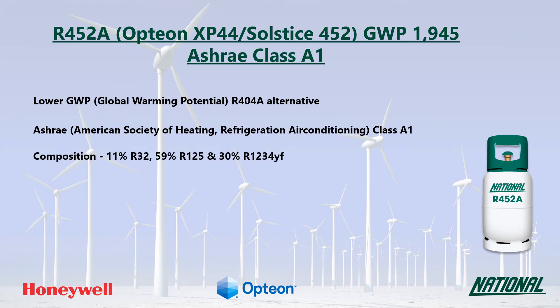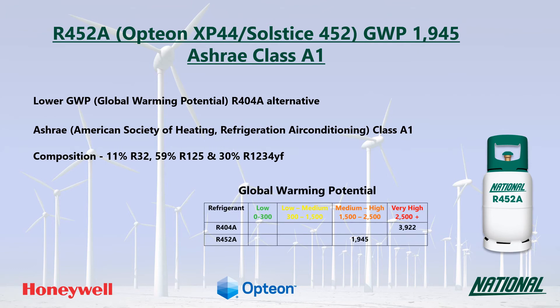R452A is a three-component blend consisting of R32, R125, and the HFO R1234YF. Though the GWP of R452A is less than half of that of R404A, it is still regarded as medium to high and is not considered to be a long-term replacement.